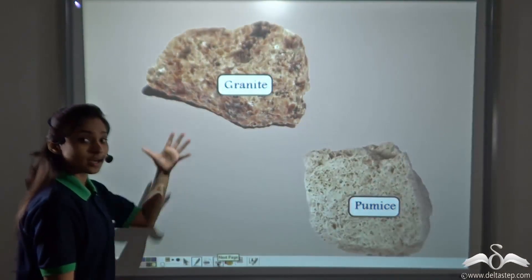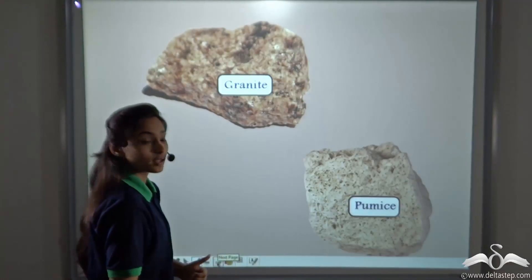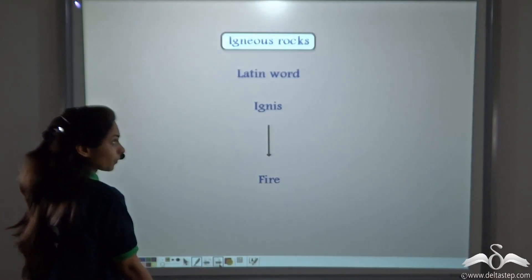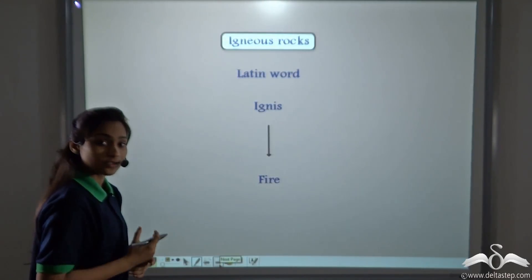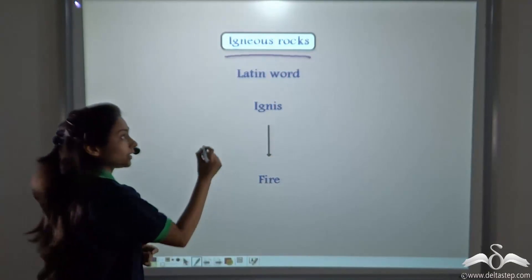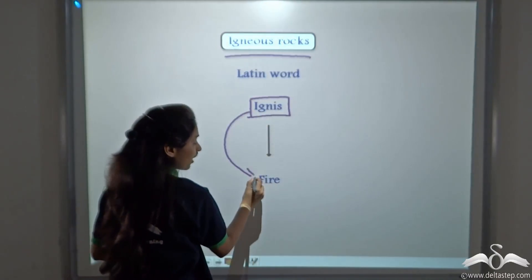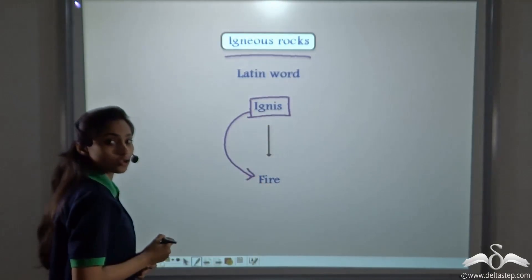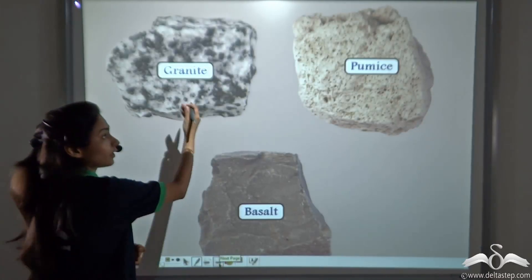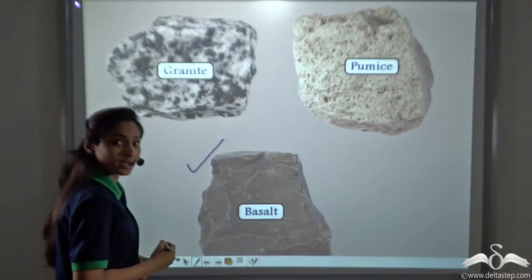Now, which rocks are formed in this manner? Well, granite and pumice are two examples which are formed this way. We name these rocks as igneous rocks. The word igneous comes from the Latin word ignis, which means fire. That is why they are also known as fiery rocks. Along with granite and pumice, basalt is also one type of igneous rock.